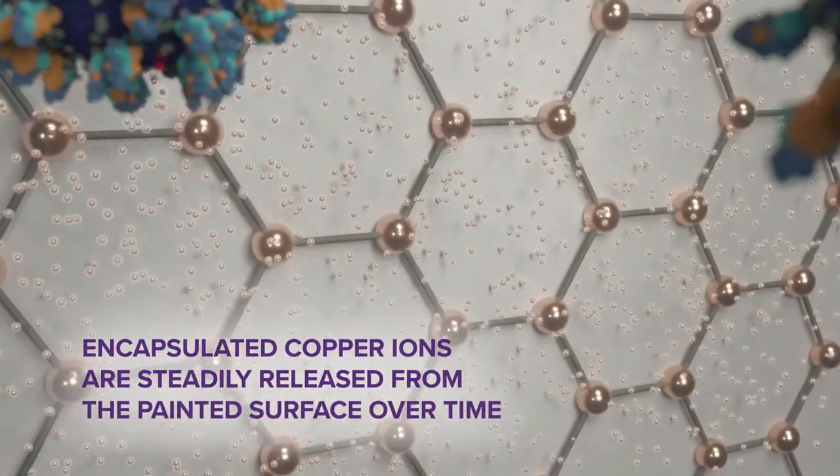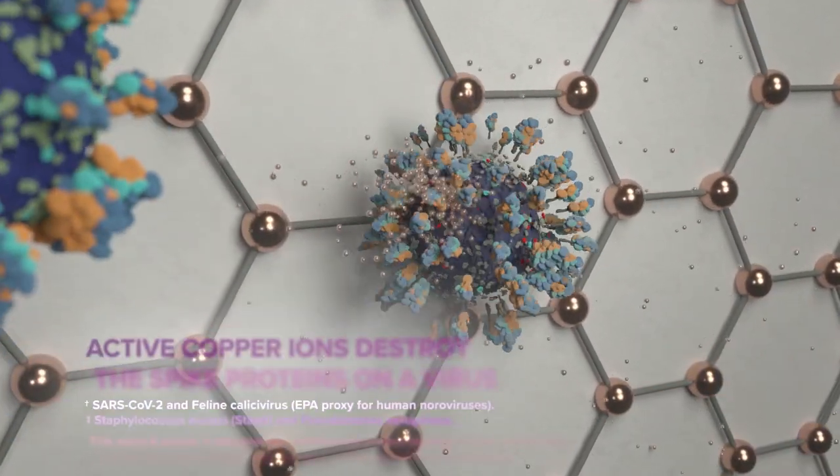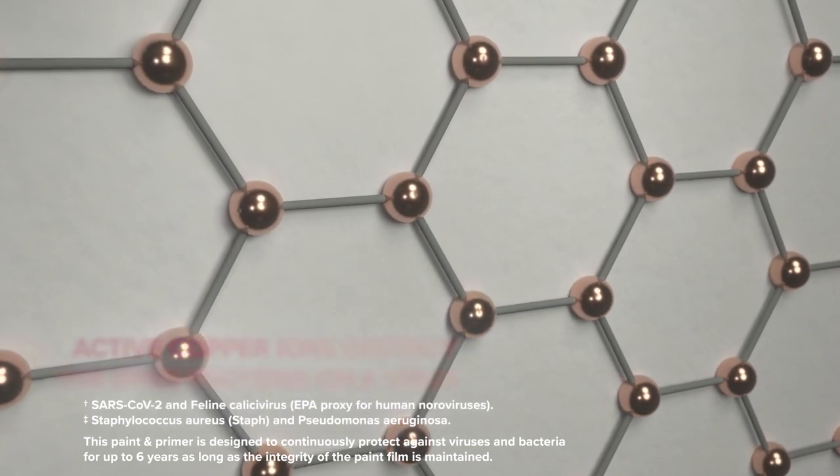These encapsulated copper ions are steadily released from the painted surface over time, subsequently killing viruses and bacteria within two hours of contact on the painted surface.